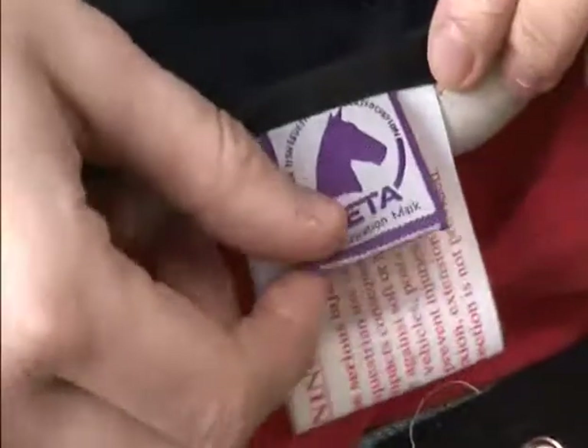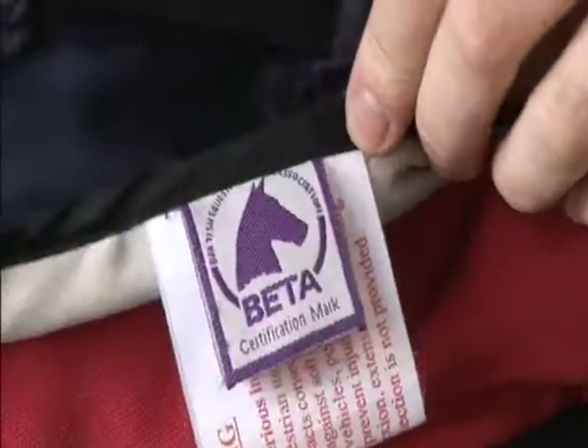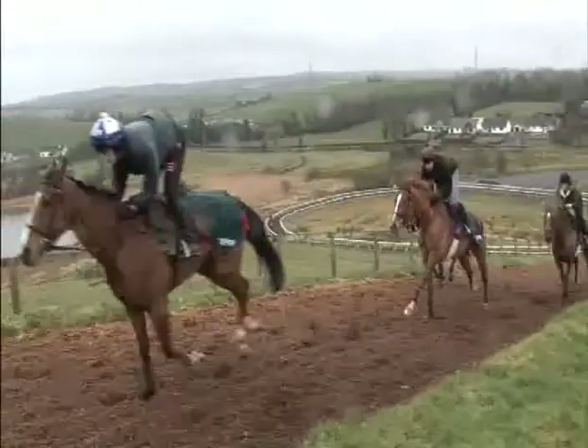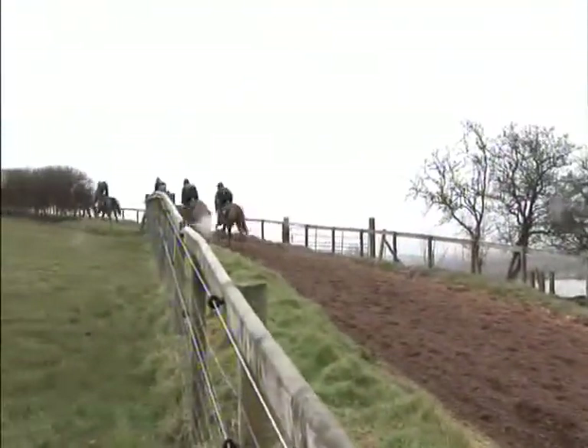Level 2 provides minimum protection and should only be used in low risk situations. Level 3 provides the highest level of safety. It is suitable for everyday riding, competition and working with horses. There is also a lightweight version for riding racehorses on the gallops.